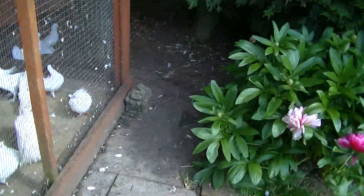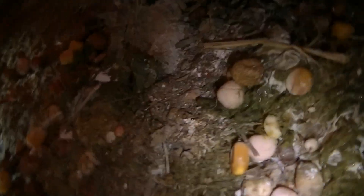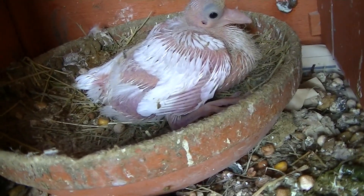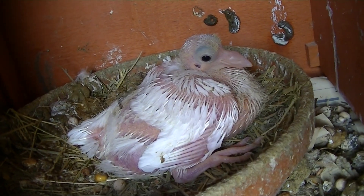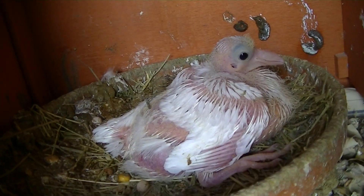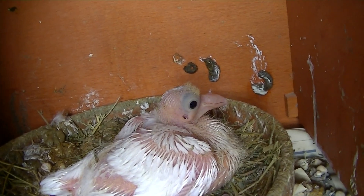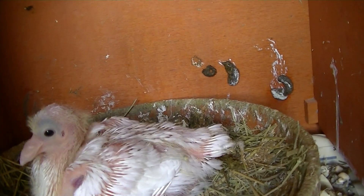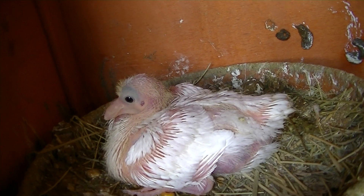The half racing pigeon has got a brother or a sister. That's the dove — its father is a racing pigeon, so it must have taken after its mother, being a white dove. I was hoping to get a nice coloured one from him, but hopefully next time round.